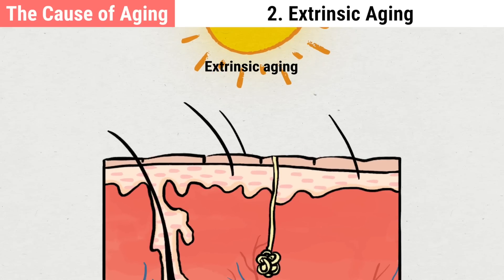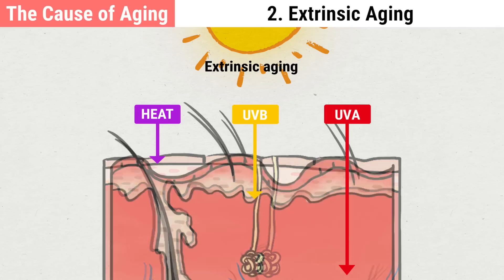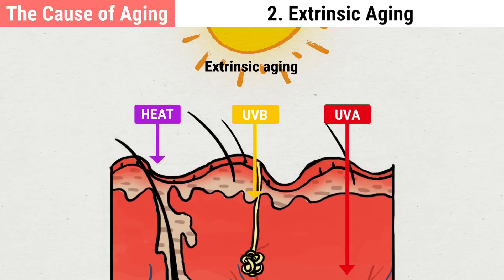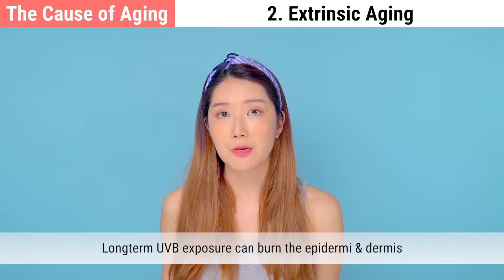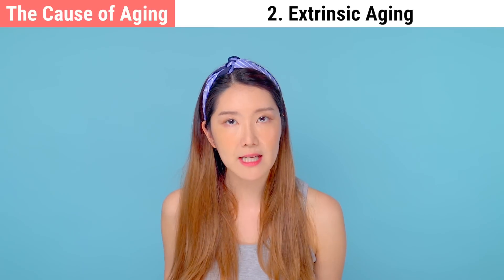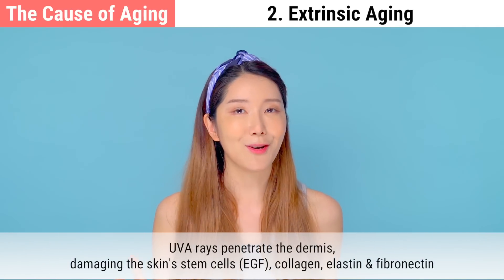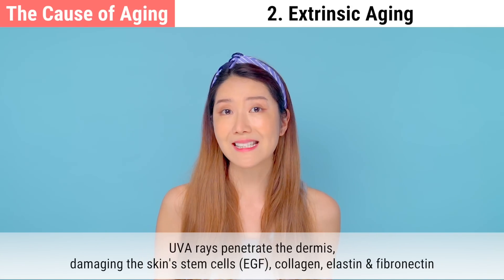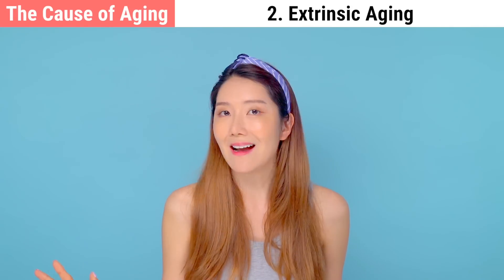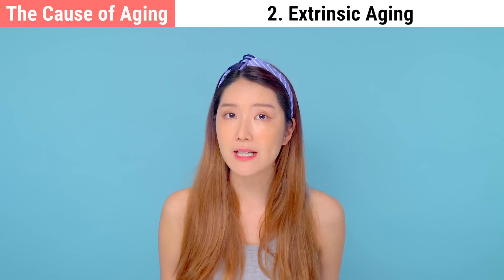UV rays damage the skin's collagen and elastin, causing the skin to start sagging. Prolonged sun exposure causes signs of aging, and wrinkles appear much faster. Long-term exposure to UV rays can cause burn damage to the epidermis and even the dermis, causing pigmentation or discoloration two to three years after. UV rays penetrate into the dermis and damage not only skin stem cells and EGF, but also the skin's collagen, elastin, and fibronectin. So just 30 minutes after exposure, immediate pigmentation and damage of the dermal cells and components leads to aging.